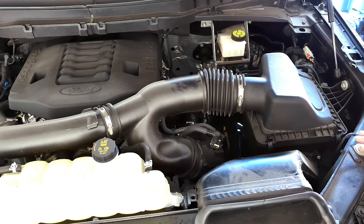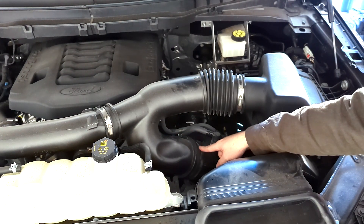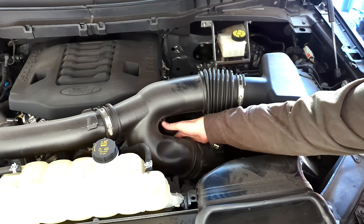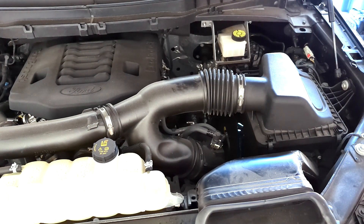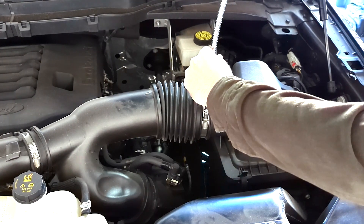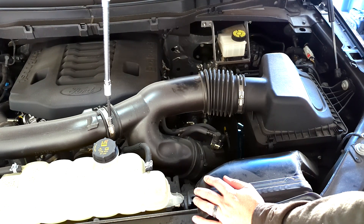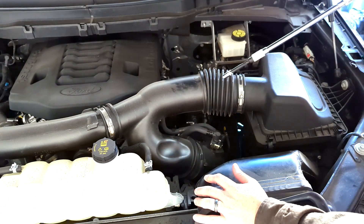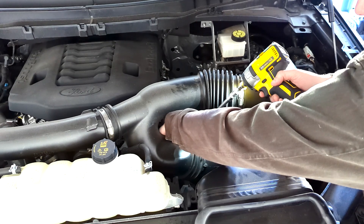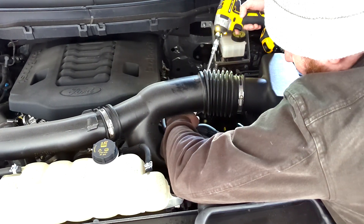Your second step is going to be to loosen these three hose clamps. This third one's down there pretty far back, and it's got a couple sensors in the way, so that's where my flexible adapter is actually going to come in pretty handy. The third one's down here — I can just feel it, so I'm going to guide this in with my hand. I might have to come around the back way here.